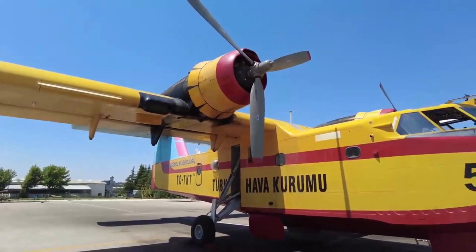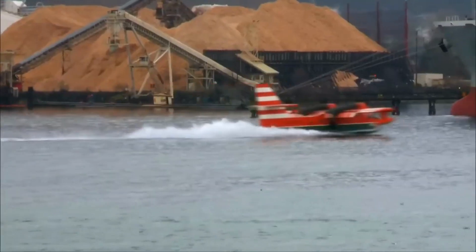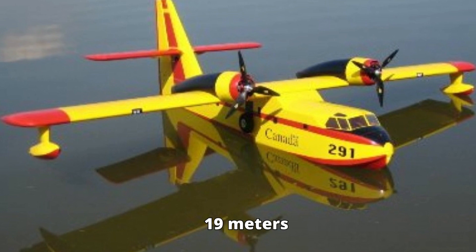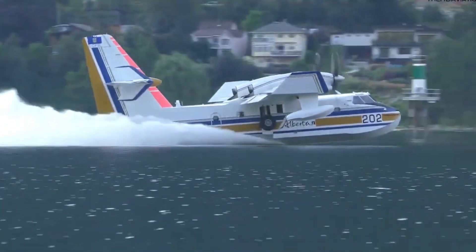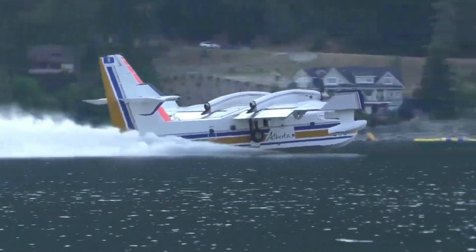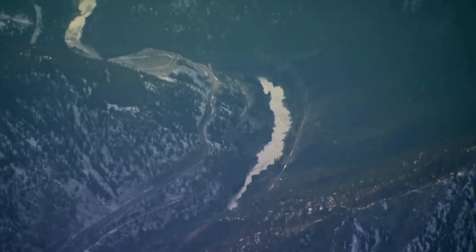Its distinctive twin-engine, high-wing design and large water-scooping capabilities make it a powerful weapon in the fight against wildfires. With a wingspan of over 28 meters and a length of 19 meters, the CL-215 is an impressive sight. Its rugged construction and reinforced fuselage allow it to withstand the demanding conditions of firefighting operations.